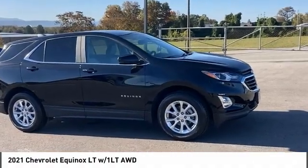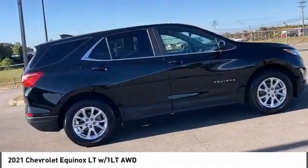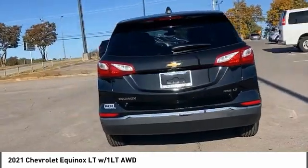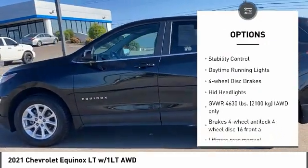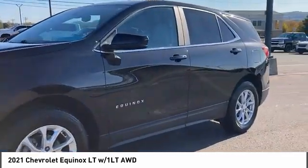Come test drive the 2021 Equinox — fuel efficiency, safety, and value equals the Chevy Equinox. Here are some of this vehicle's great options: tire pressure monitor, turbocharged, heated mirrors, all-wheel drive, aluminum wheels, traction control, stability control, daytime running lights.